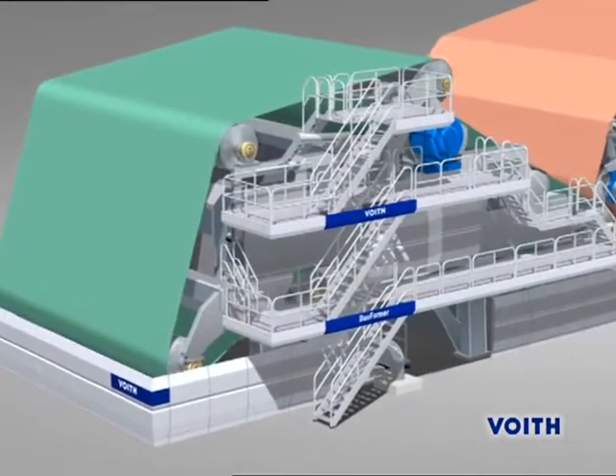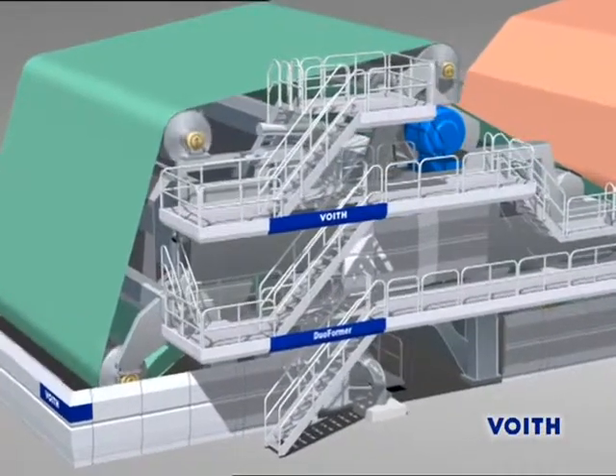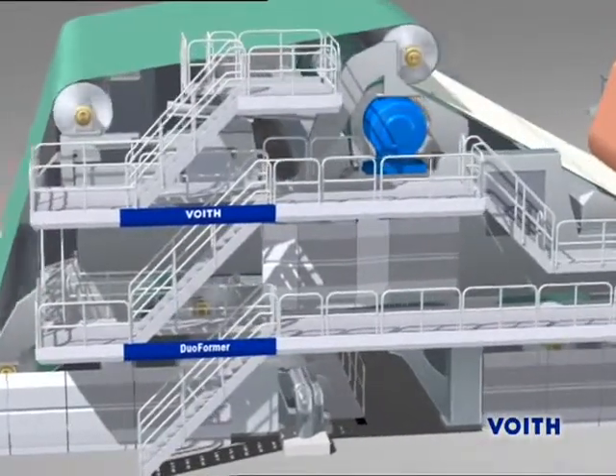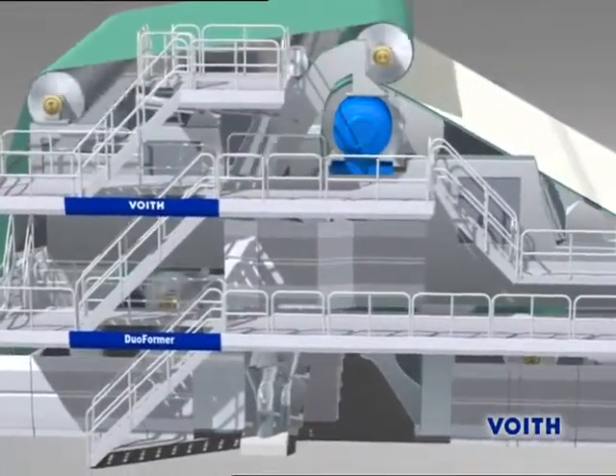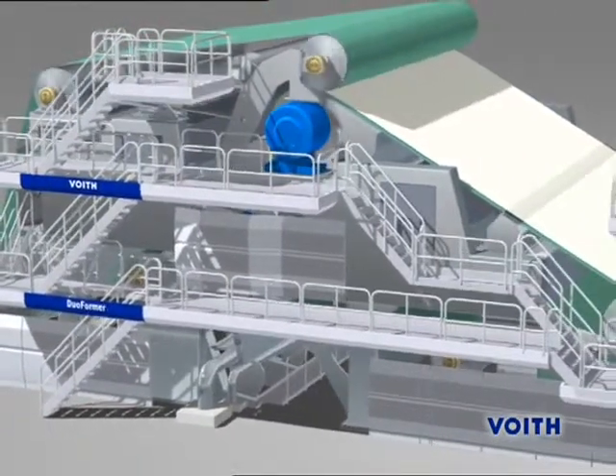For SC paper grades, a two-sided balanced drainage of the sheet is important. This leads to less two-sidedness. The Duoformer TQV, as part of the one-platform concept, offers an efficient tool for the optimal adaptation of the sheet forming conditions.